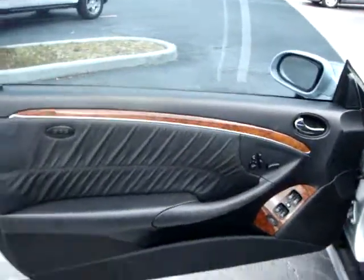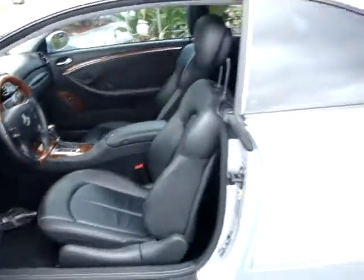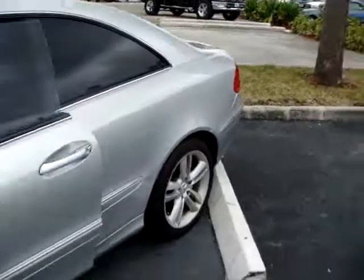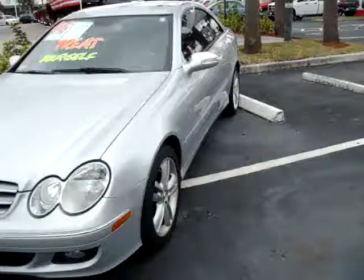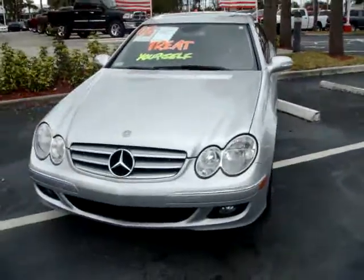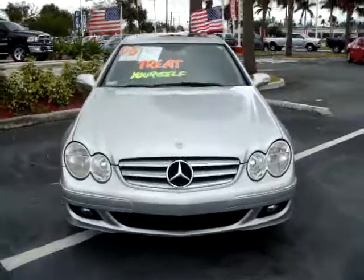You can see this one in the heart of Davie. We're located on University Drive between Sterling and Griffin Road, or visit us at UniversityDodge.com. Come on down to Rob Landon's University Dodge, home of the no bull.